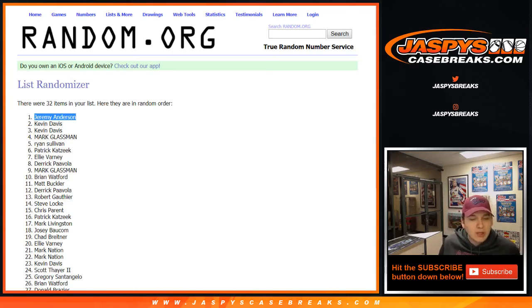Thanks everyone for watching, thanks for joining. That was Black Gold Football four box half case break, Pick Your Teams Number 7. We'll see you next time.